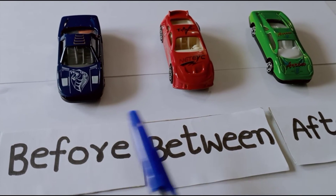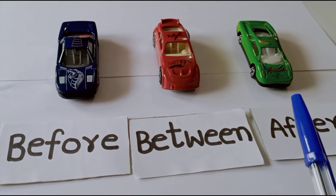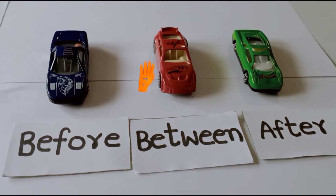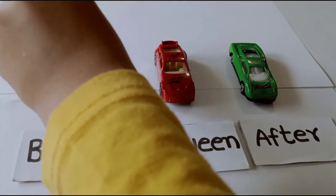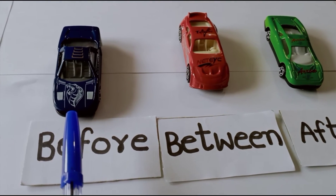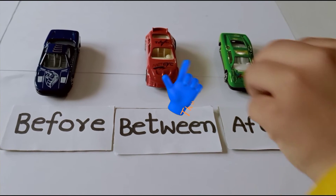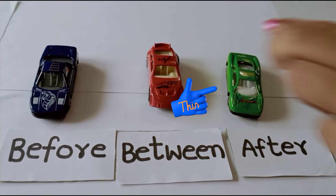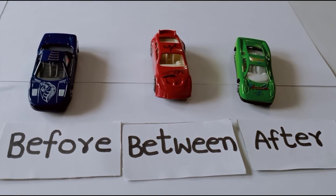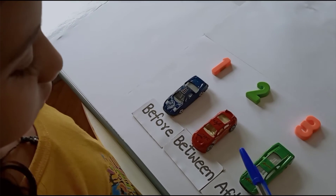How many cars are here? One, two, three — yes, there are three cars. What is the car before the red car? Yes, the blue car is before the red car. Now touch the car after the red car — green car, yes, after the red car the green car is present. Touch the car in between the blue and green cars.